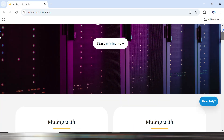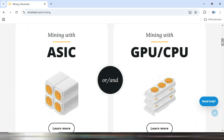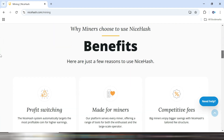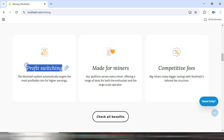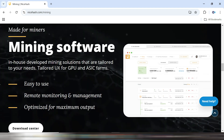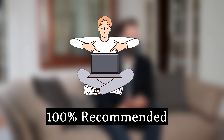Next, let's talk about NiceHash. It's one of the easiest ways to start mining, especially if you're a beginner. It has a super user-friendly interface, and the best part — you don't even have to choose what to mine. NiceHash automatically selects the most profitable algorithm for your hardware and pays you in Bitcoin. It's like a set-it-and-forget-it solution. However, there's a small catch: they take a fee from your earnings. But if convenience is your priority, NiceHash is definitely worth considering.